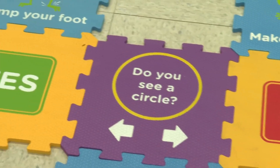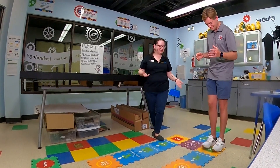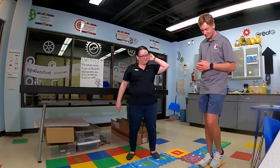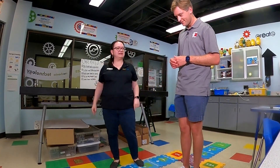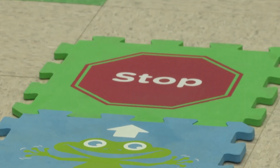Do you see a circle in this room with us? Yes! So we're going to say yes, we see the circle, which means we ignore that whole section of code and keep following. We're going to stomp our foot one time, and then point in the air three times to stop our code.